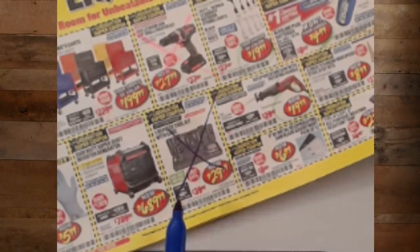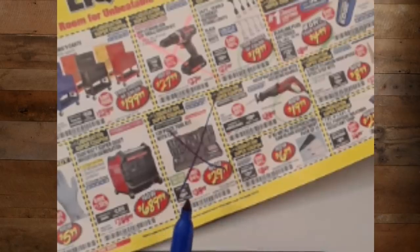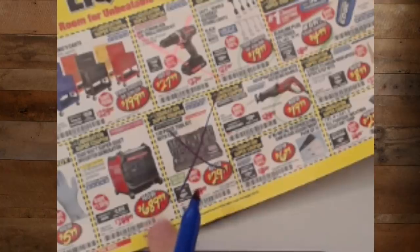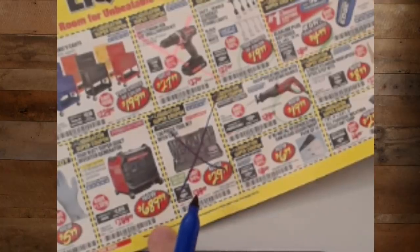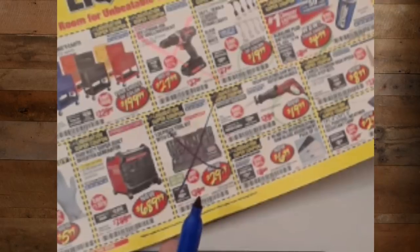The inverter generator — these things are awesome compared to a regular generator. They're so quiet. That said, quite often these show up in parking lot sales for quite a bit cheaper. So unless you really need one right now, I'd say wait for a parking lot sale. There should be one coming up this month, as a matter of fact.